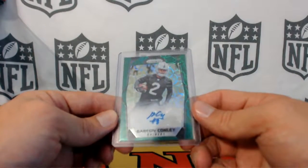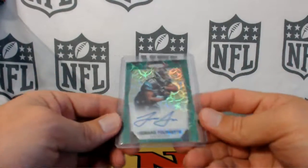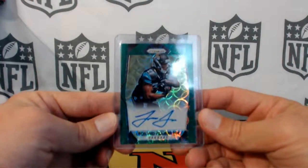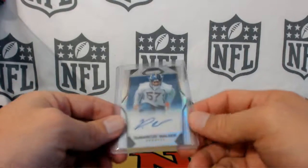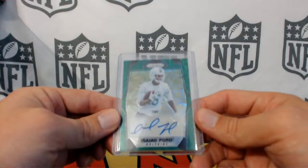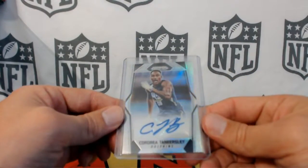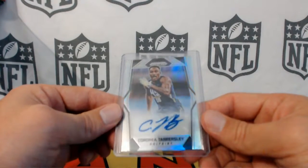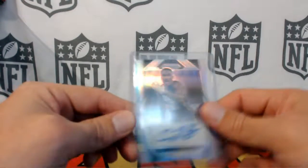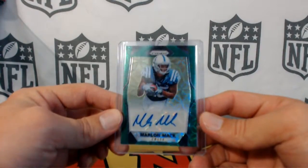Garyon Conley for the Raiders, scope to 99 green. Leonard Fournette to 99 for the Jaguars — very nice hit. Demarcus Walker for the Broncos. Isaiah Ford green to 99 for the Dolphins. Cordrea Tankersley for the Dolphins. Marlon Mack green to 99 for the Colts.